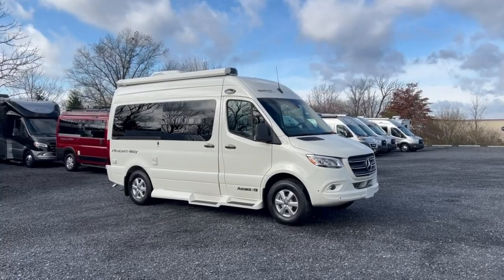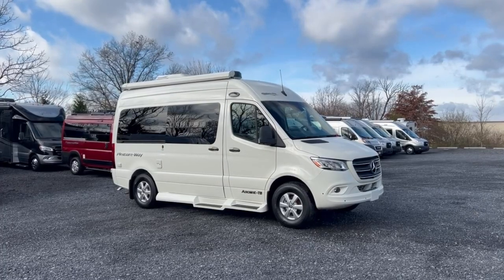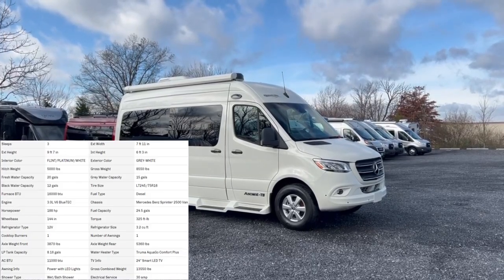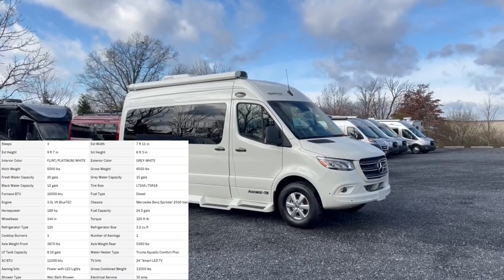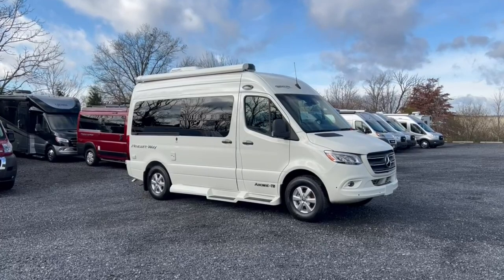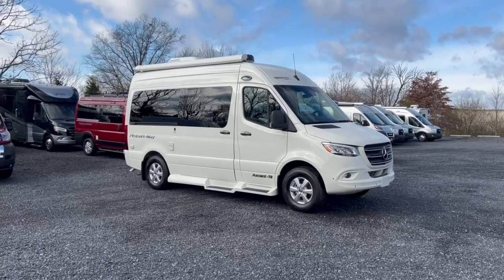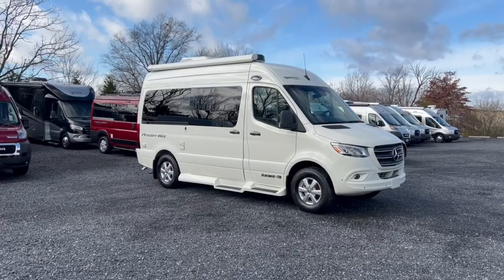Hey there everybody, this is Bronson from Frets RV in Souderton, Pennsylvania. Very excited to bring you another product from PleasureWay here on their Mercedes platform — the shorter wheelbase. We're looking at the PleasureWay Ascent TS. This thing is only about 19 and a half feet, so very easy to get around in. You're not limited on where you can park — take it to the campsite, the store, use it as your daily driver. Again, on the Mercedes chassis with a diesel engine and all the great safety features.